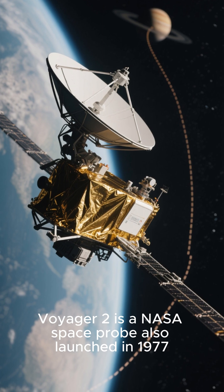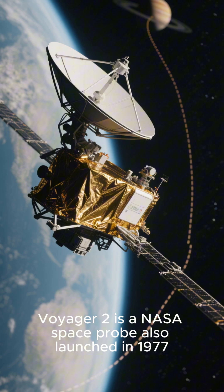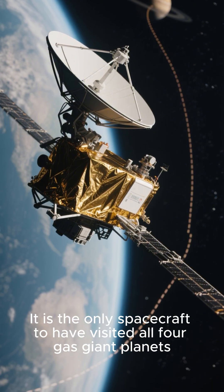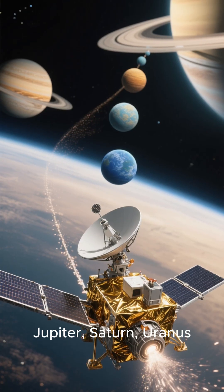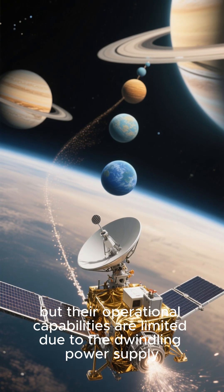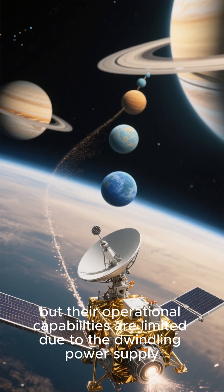Voyager 2 is a NASA space probe also launched in 1977. It is the only spacecraft to have visited all four gas giant planets: Jupiter, Saturn, Uranus, and Neptune. These two are still active, but their operational capabilities are limited due to a dwindling power supply.